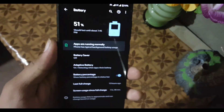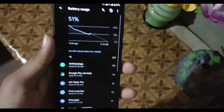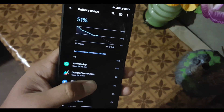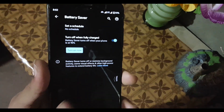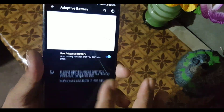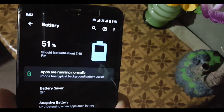In the Battery section, the battery backup of this ROM is also pretty good. You can check battery usage, and we also have Battery Saver, Adaptive Battery, and at the end there is an option for battery percentage in the quick settings.